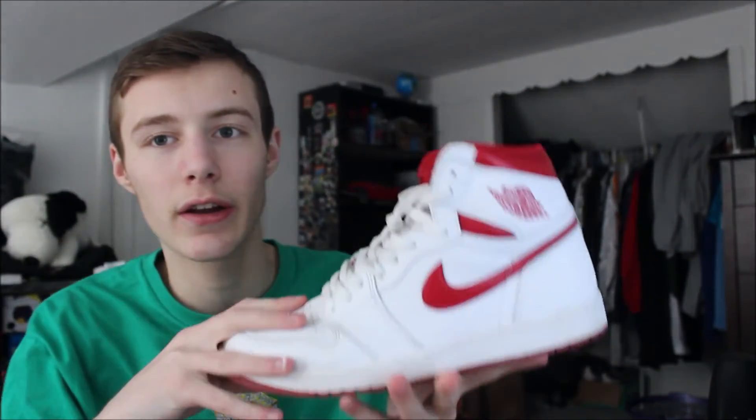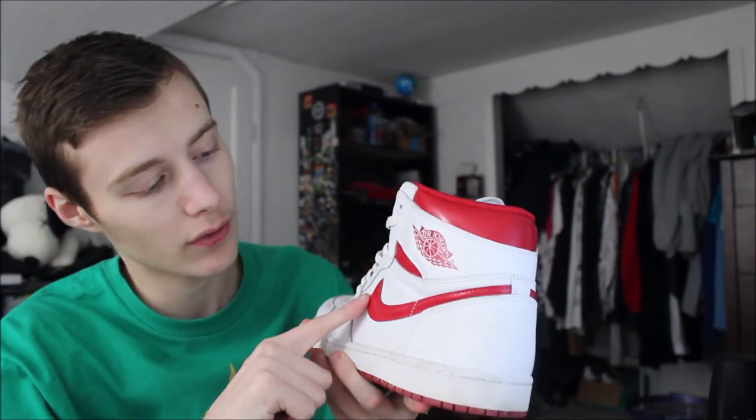Next up — the Air Jordan 1 High OG Phantom. I wasn't a big fan when the first pictures popped up, but as it gets closer to the release date I'm really starting to like them. It just looks cool with the red stitching. I did see something on Instagram where the stitching could mess up and not look good if it's not perfect — that's my one main concern. Still, all white with a little red stitching — unique. They remind me a lot of a similar color concept: red and white on Jordan 1s always works. Not a bad colorway; I want to see them in person to decide.